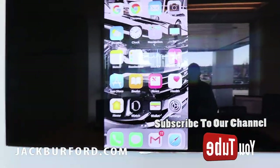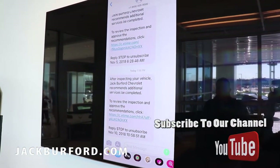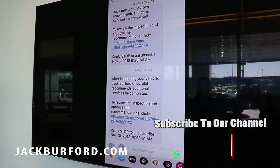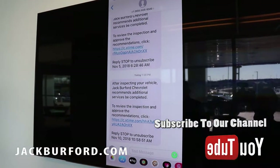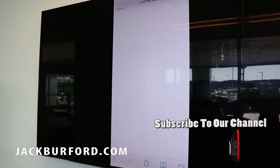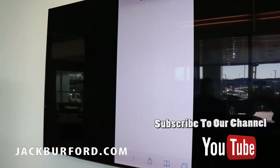First, the text gets initiated and sent to your phone. The verbiage reads: 'After inspecting your vehicle, Jack Burford Chevrolet recommends additional services be completed. To review the inspection and approve the recommendations, click the link.' Once you click the link, it will put you to a separate browsing window and it will pop up the estimate of your repair.